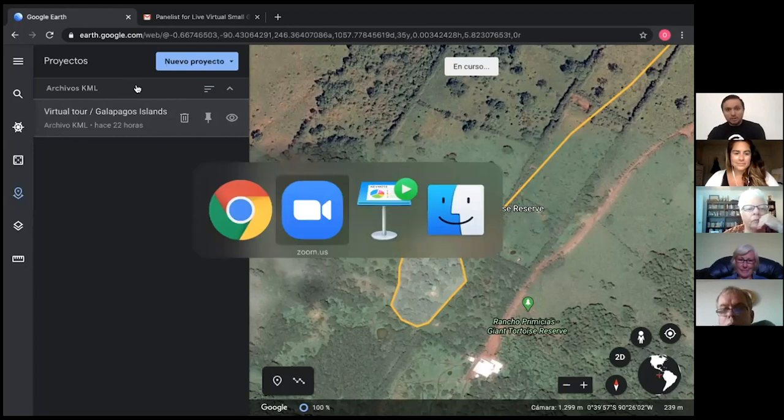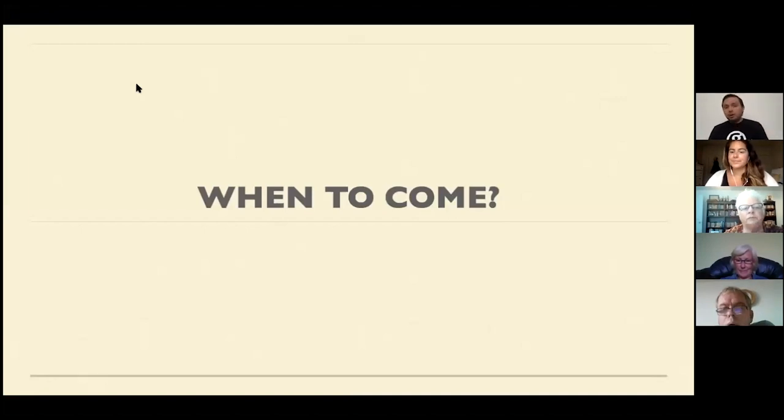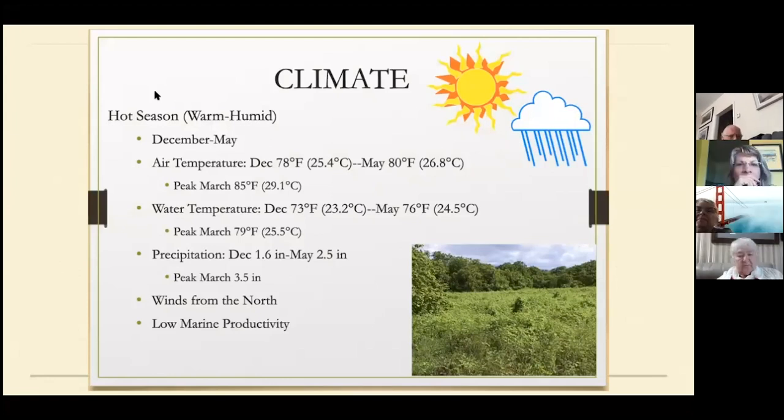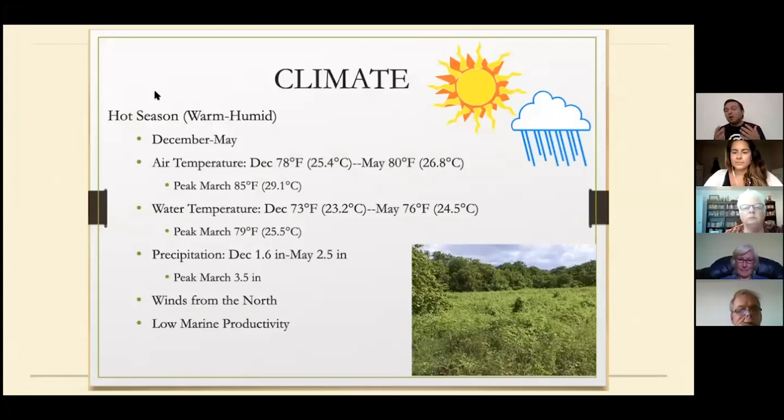Before we head up to our tour, one of the questions we have is when to come to the Galapagos. Here is a little bit of information about when is a good time to visit. We have two kinds of seasons — I call them the hot and the warm, because it's pretty much warm all the time. The difference is because of the currents. From December to May we have the peak season.